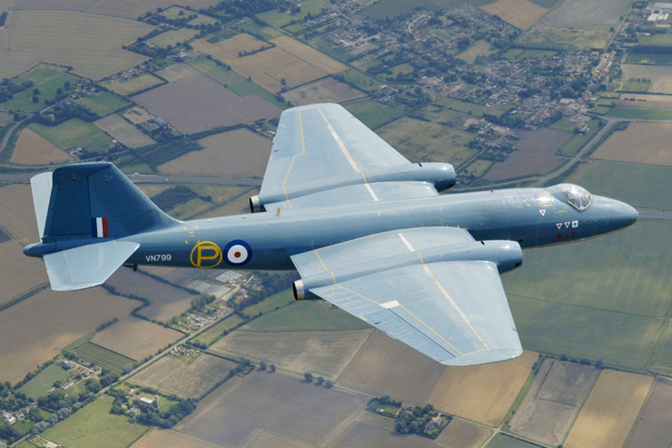A Canberra T.4 was shipped to Malta International Airport in 2010, intended to be displayed at the Malta Aviation Museum. In New Zealand, WT-346 is stored at the Air Force Museum of New Zealand, along with A84-240, a Royal Australian Air Force aircraft also on display there.